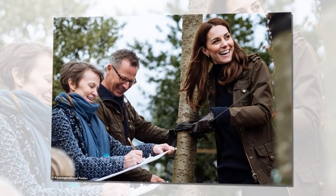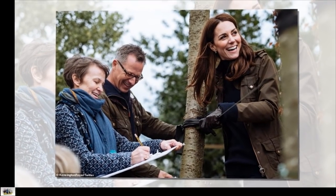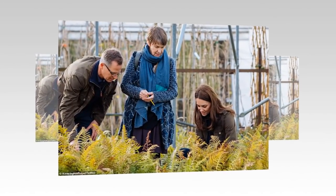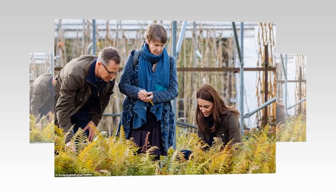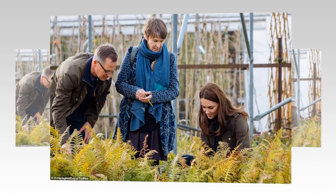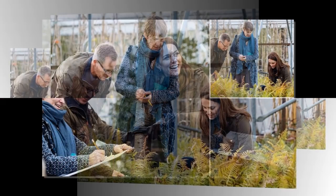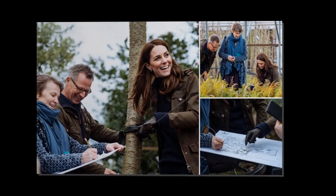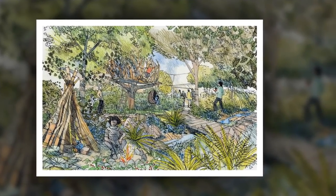The Duchess also wanted to highlight how being active in nature can positively impact physical and mental health. She designed the area with landscape architects André Davis and Adam White of Davis White Landscape Architects. When plans for the garden were released, RHS Director General Sue Biggs said there are many sensory elements to help children learn, and active play in the fresh air is important for a child's development.